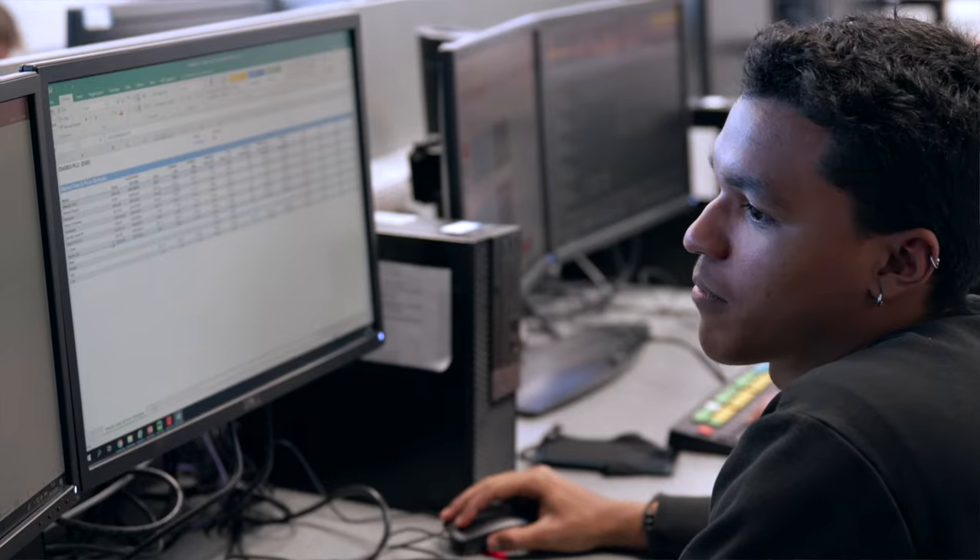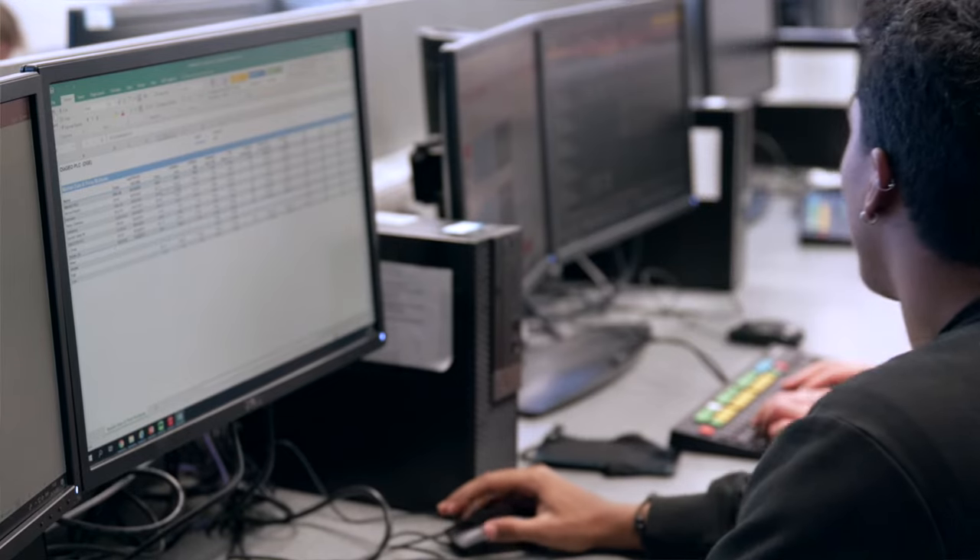Actuaries rely a lot on Excel, so there will be plenty of Excel content on the course. Students are also getting a lot of exposure to coding and programming languages such as R and Python.